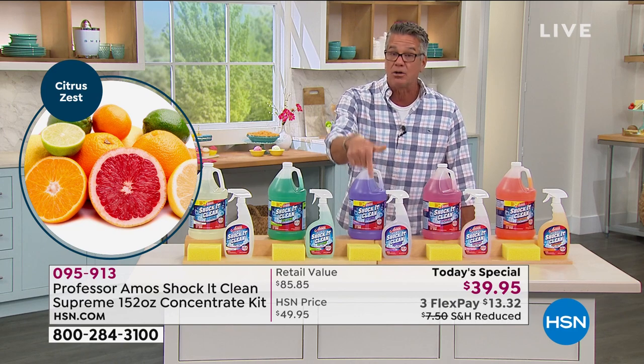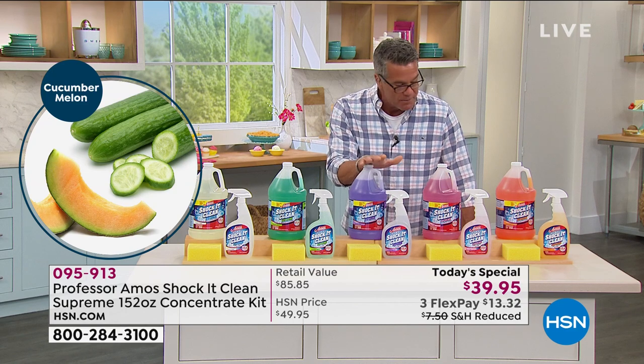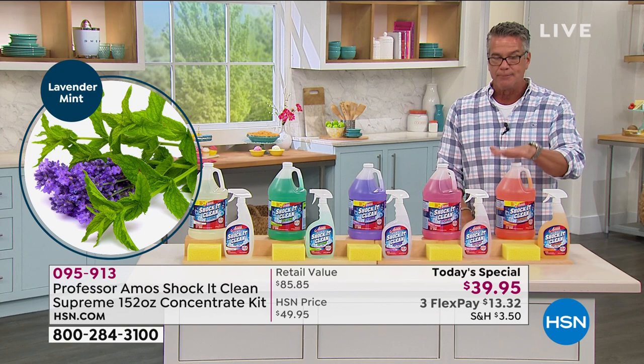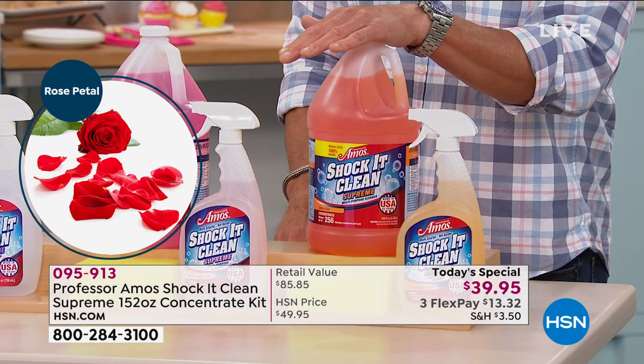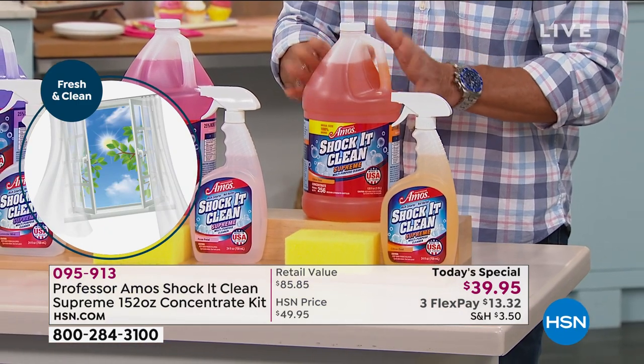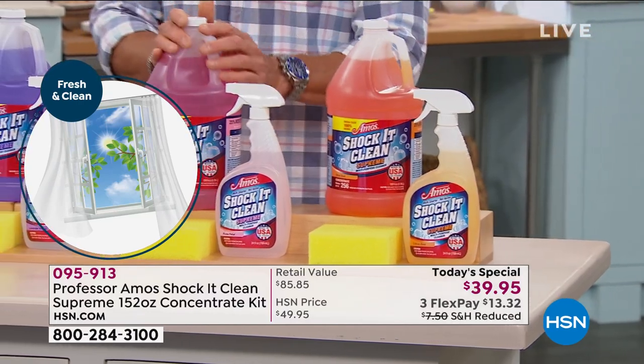You get everything you need in the kit, including a scrubby sponge which is really important when using the product. Now let me go through the scents quickly. The first is called Citrus Zest — a very light, citrusy lemon-lime-orange kind of scent. You'll get a full bottle of that along with the sponge.